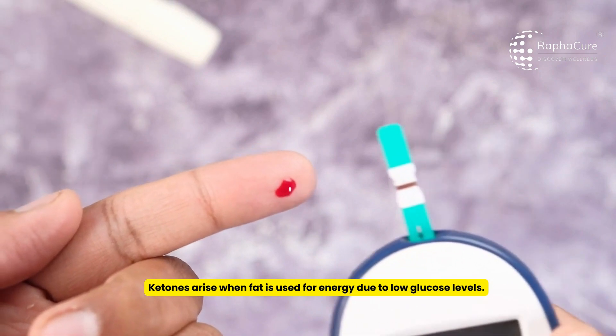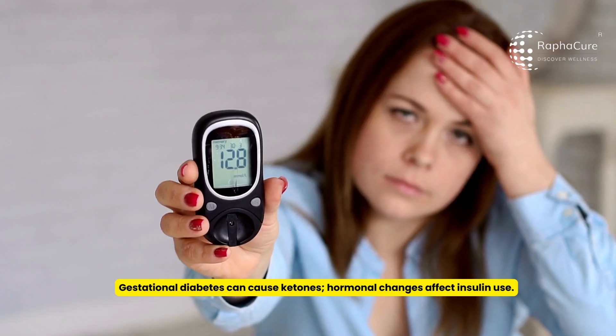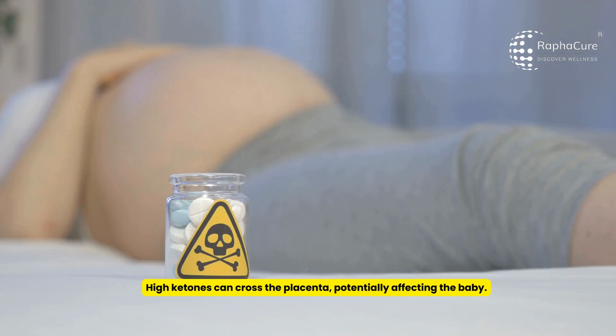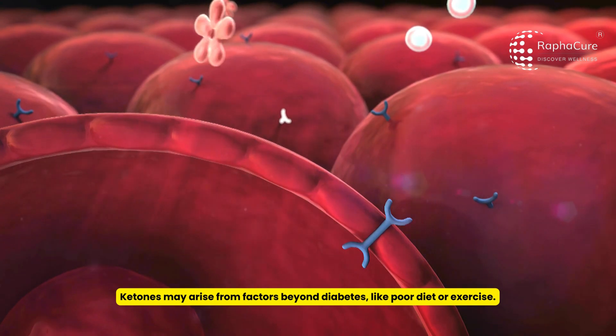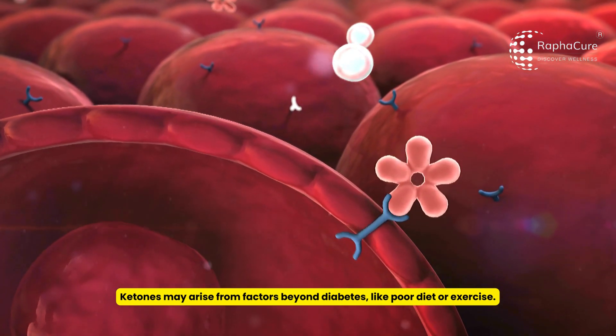Ketones arise when fat is used for energy due to low glucose levels. Gestational diabetes can cause ketones, as hormonal changes affect insulin use. High ketones can cross the placenta, potentially affecting the baby. Ketones may also arise from factors beyond diabetes, like poor diet or exercise.